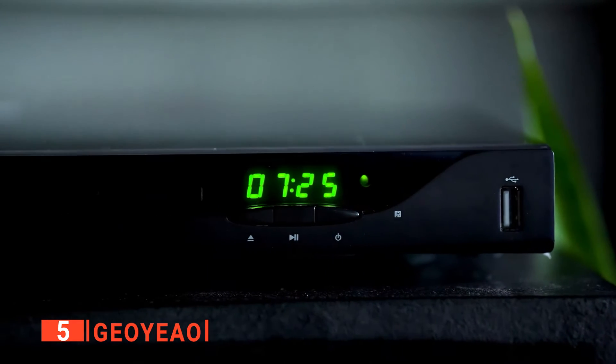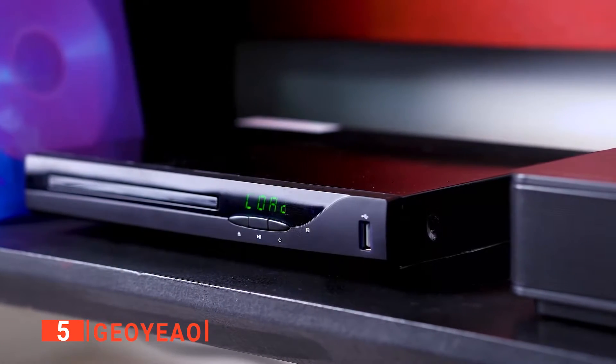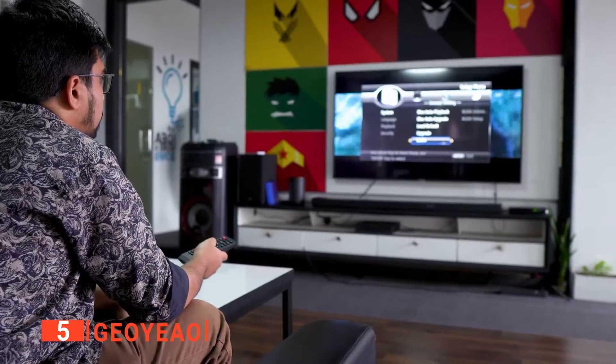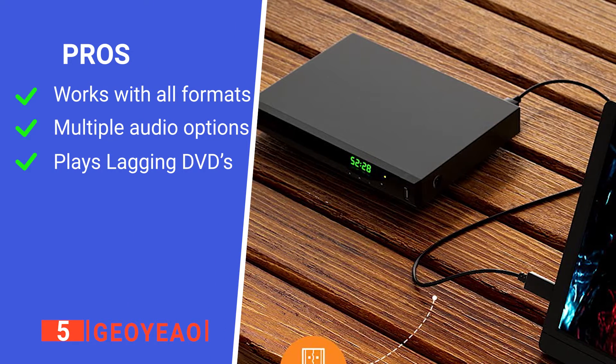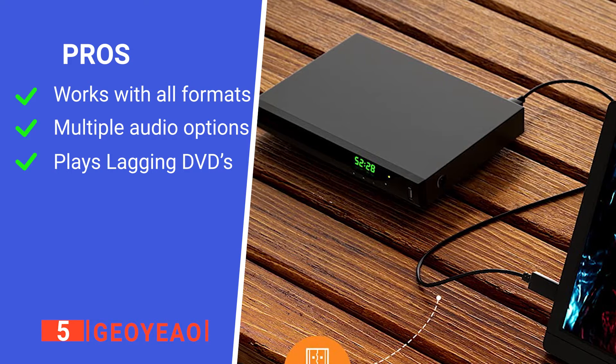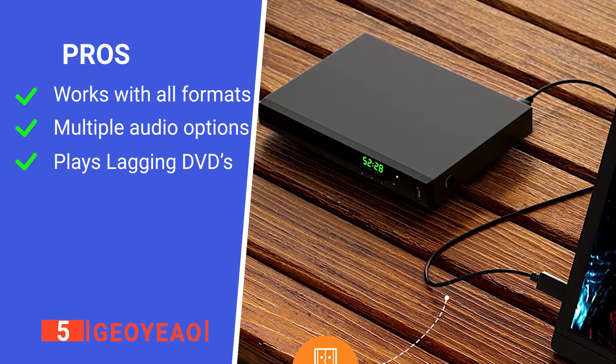Lastly, this unit has the ability to even play lagging DVDs as if they were brand new, so you won't have to replace your old DVD collection. Its pros are: it's highly compatible, it works with a range of sound systems, and it can fix lagging DVDs as well as upscale them to 1080p.